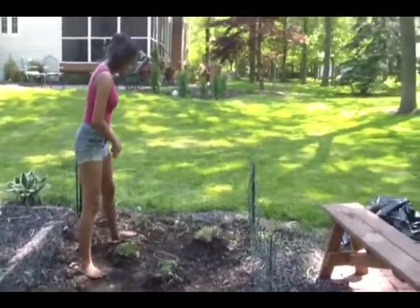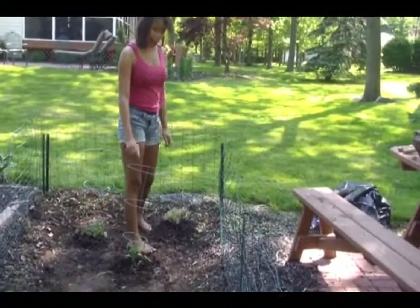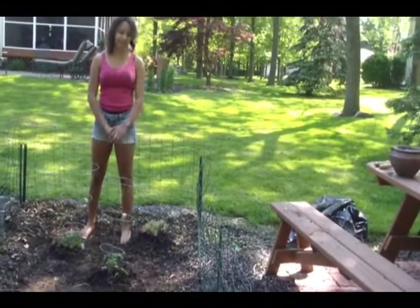One tomato plant called Rutgers, one Cherokee purple, and one cauliflower plant.